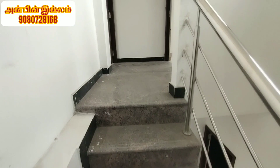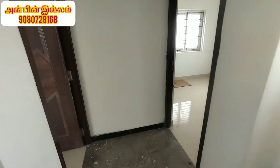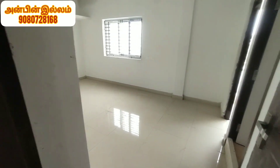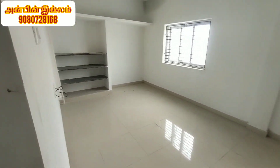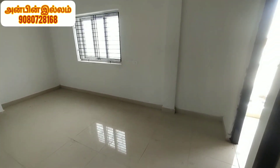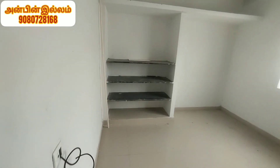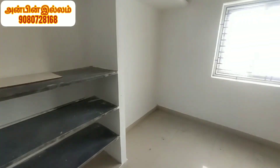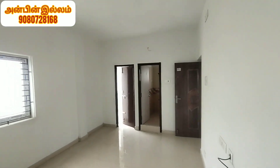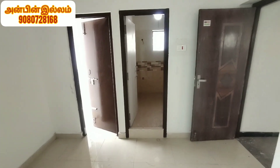There is a front side wall. There is a front side bedroom. This is a master bedroom. There is a bedroom and a front side wall.